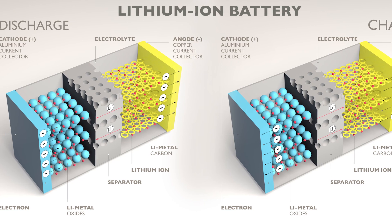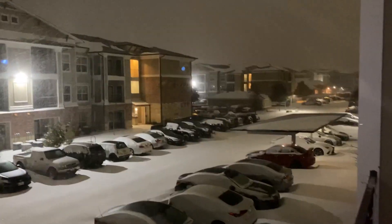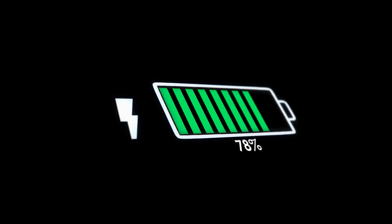This is because modern phones use lithium batteries, which use a chemical reaction to create power. When these chemicals cool, it's harder for these reactions to take place, and the battery can't generate much power for your phone.